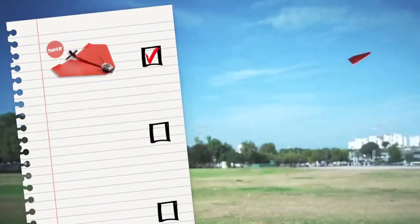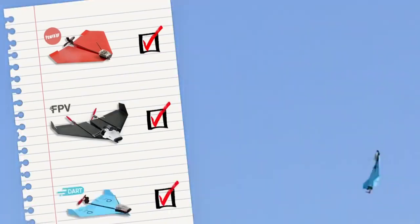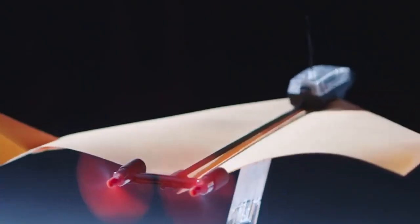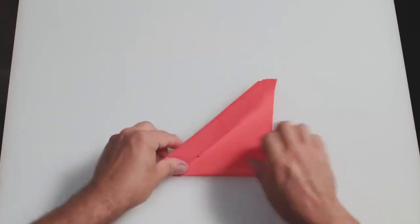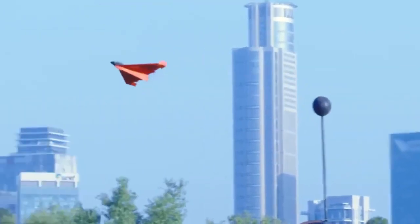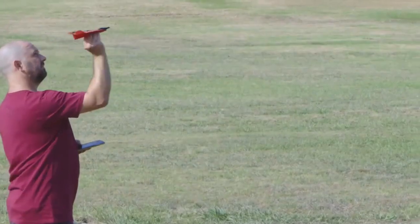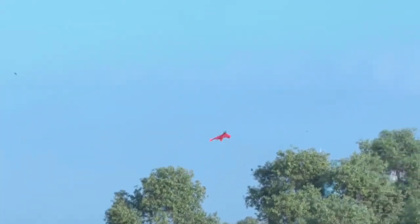Like previous PowerUp models, the PowerUp 4.0 consists of a control unit housing the battery and processor, connected by a long thin carbon fiber tube to a pair of propellers. The control unit has a small on-off switch and a micro-USB port for recharging its battery. The kit comes with four sheets of paper with folding instructions, but you can use any old piece of paper to create the airplane. You can also use the PowerUp with light balsa models as well as styrofoam airplanes, so long as they weigh less than 20 grams.